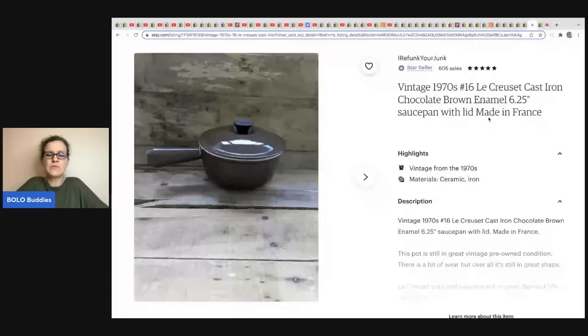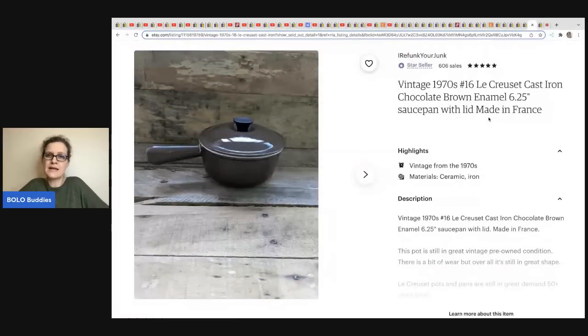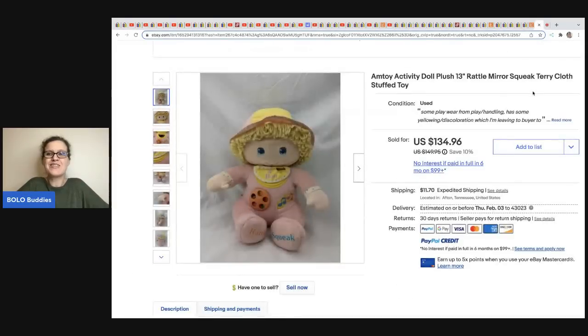This one comes from I Refund Your Junk Etsy store — it's a vintage 1970s item. I always say the brand name wrong, so I apologize. She got it from a friend and sold it for $85 plus shipping.